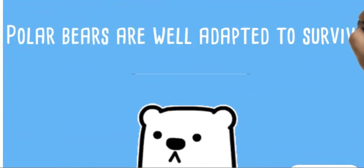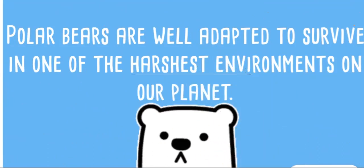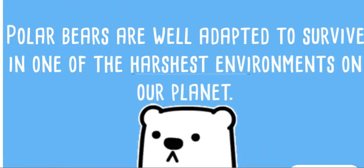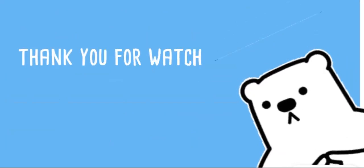Polar bears are well adapted to survive in one of the harshest environments on our planet. Thank you for watching.